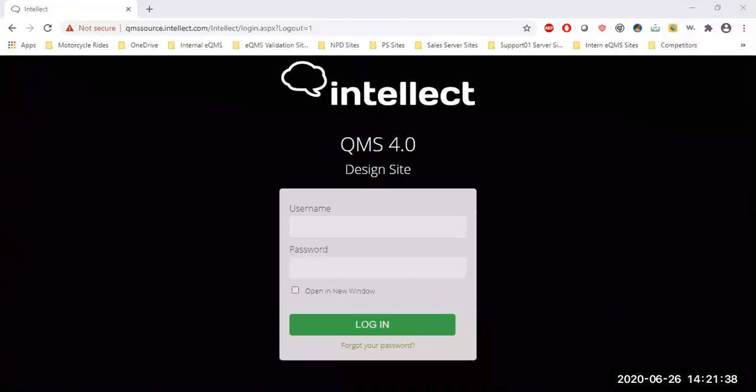Without software in place, most organizations will face common challenges such as risk of human error, not finding or using the latest documentation, and much more. All these challenges can lead to poor quality and unsafe products and services. With that said, let's talk about what we developed here with Intellect QMS 4.0 and our out-of-the-box applications.